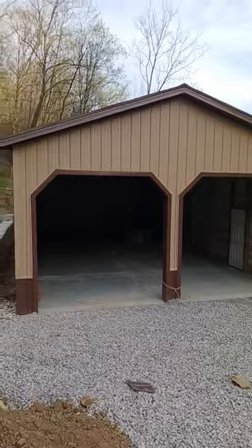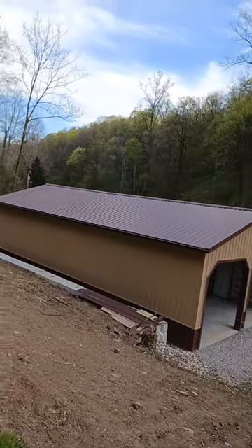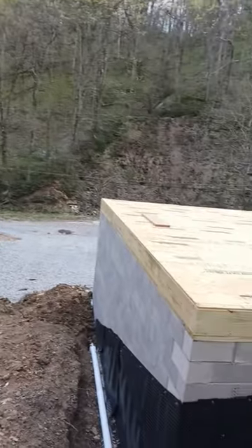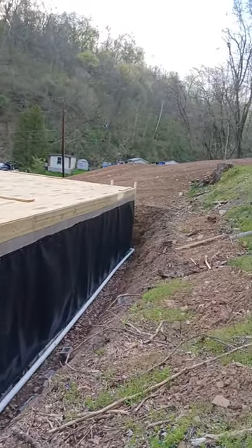And remember this pole barn — we know this pole barn. I'm going to run up here. Check it out. We know this pole barn. Now we're building his cabin.